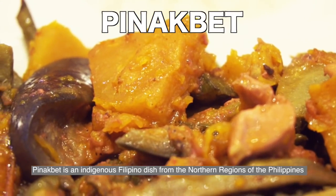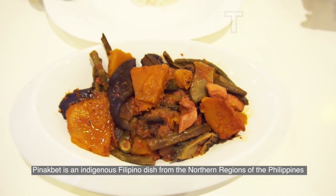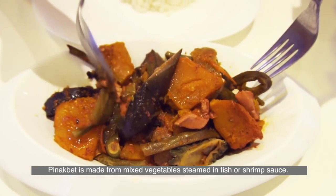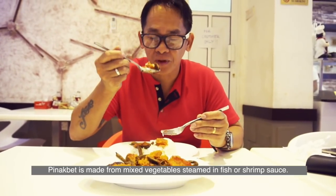Pinakbet is an indigenous Filipino dish from the northern regions of the Philippines, made from mixed vegetables steamed in fish or shrimp sauce.